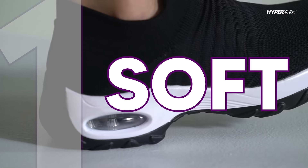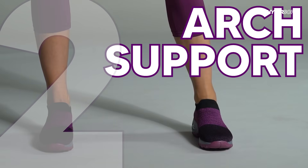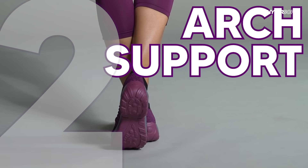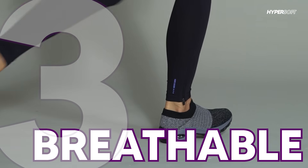HyperSoft sneakers are different from other shoes. Number one, the air cushion sole makes every step soft. Number two, the specialized heel and arch support distributes weight evenly. Number three, the extra light and breathable upper adapts to your feet.